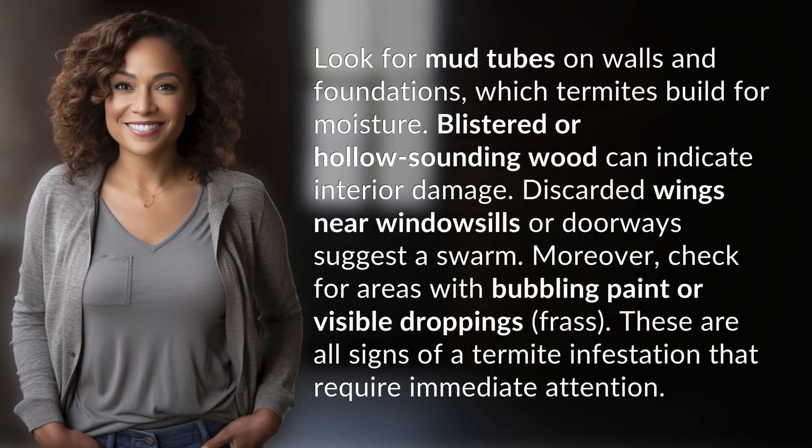Look for mud tubes on walls and foundations, which termites build for moisture. Blistered or hollow-sounding wood can indicate interior damage. Discarded wings near windowsills or doorways suggest a swarm.